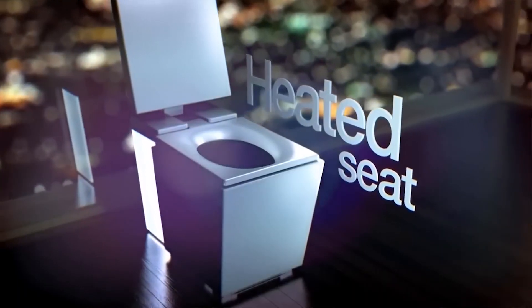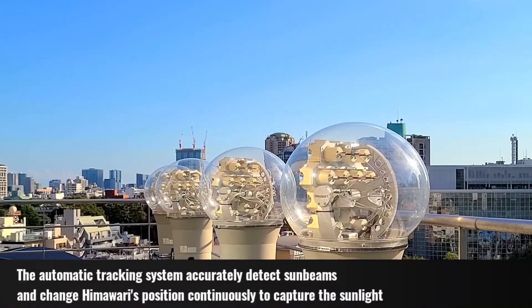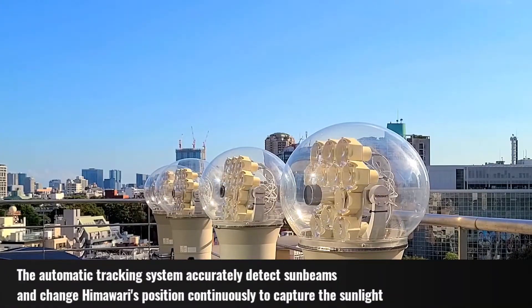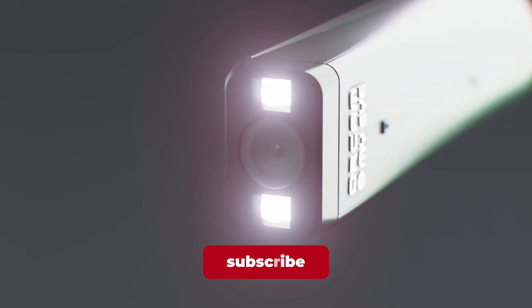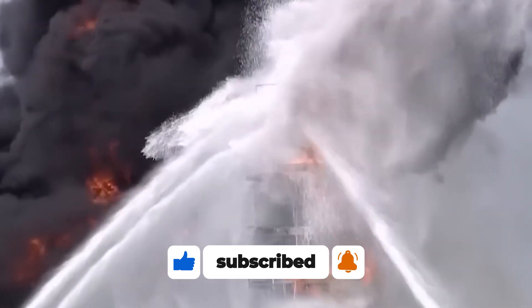Which of these inventions blew your mind? For us, it's the Himawari Solar Lighting System, because it allows you to enjoy the beauty of the sun without the ugly part. If you enjoyed this video, subscribe to our channel and hit the notification bell for more, and we'll see you in the next video.